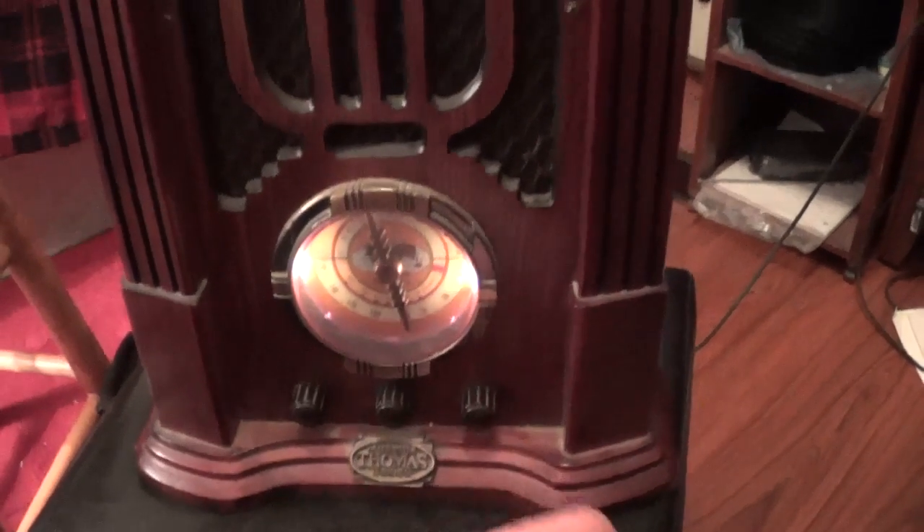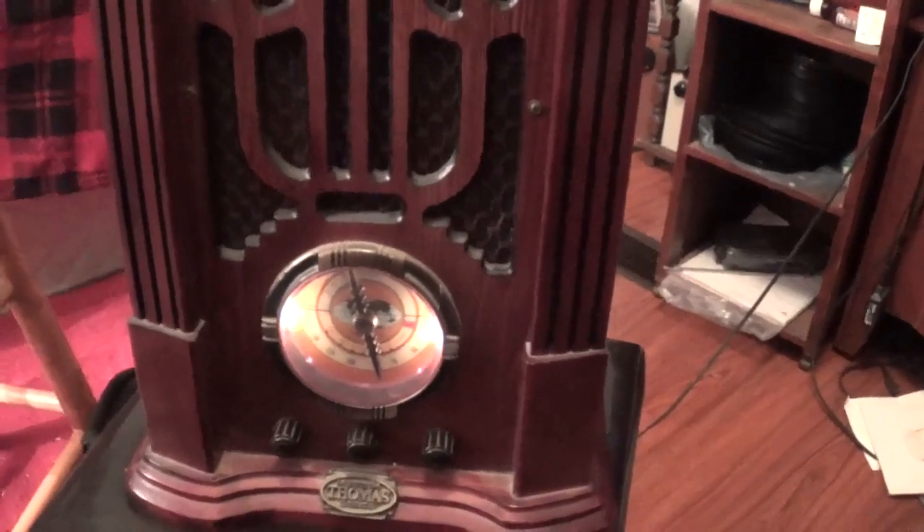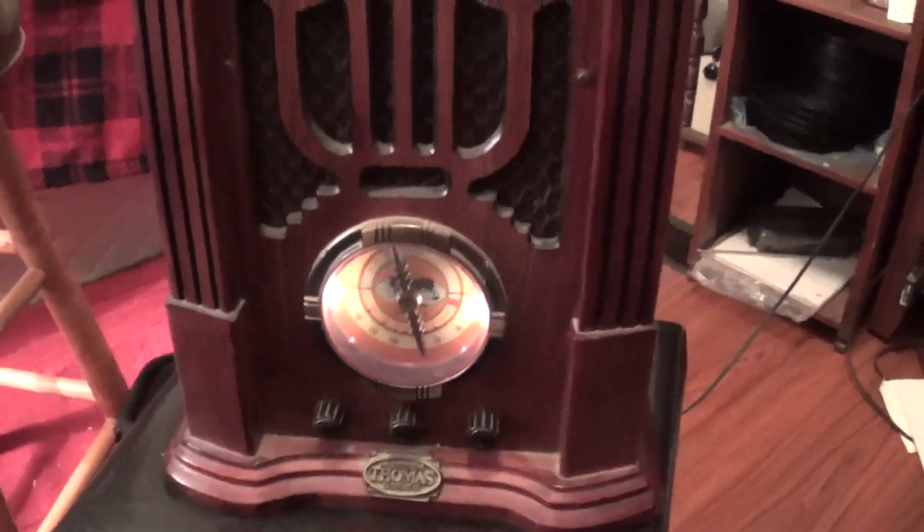Before I forget, this set has FM radio, AM radio, and TV sound, plus one of the weather bands.